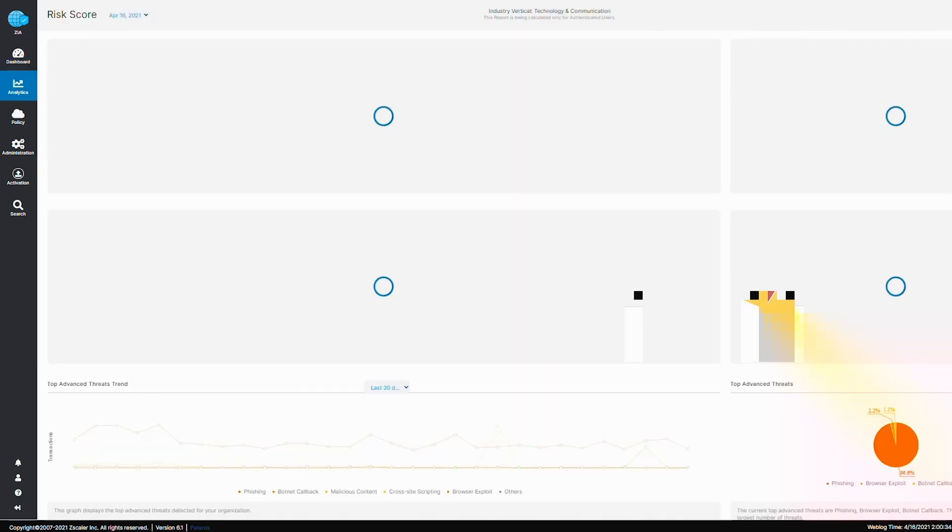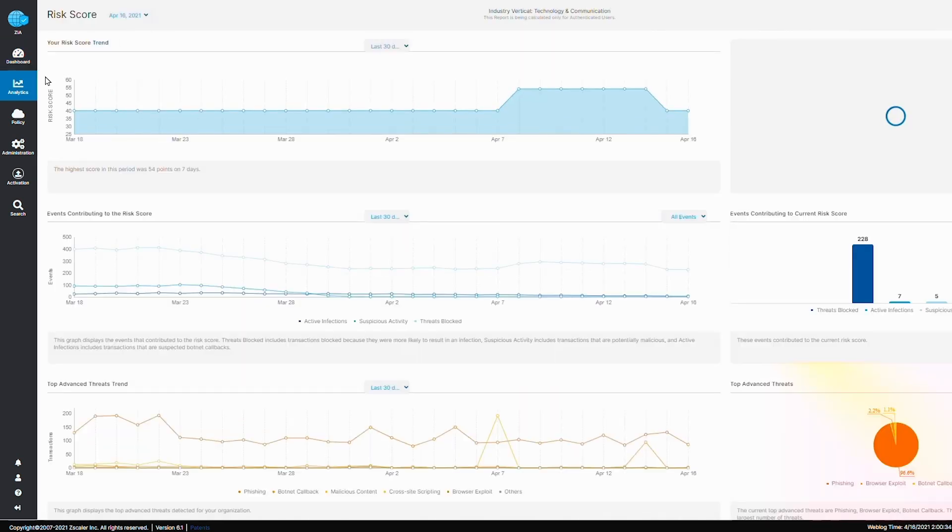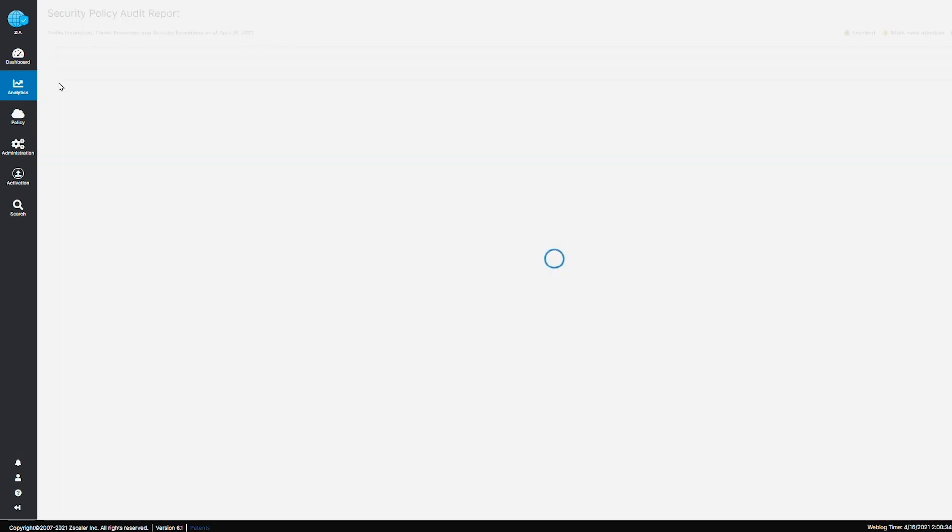Through this integration, actionable data is visible in one console, reducing the need to pivot between multiple screens and disjoint endpoint products, simplifying and accelerating security operations for leaders around the world. We are so excited about this cloud-to-cloud approach to security. We hope you can take advantage of this integration to support your path to zero trust.